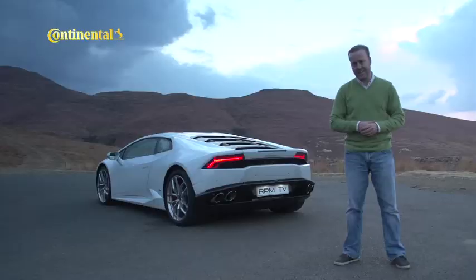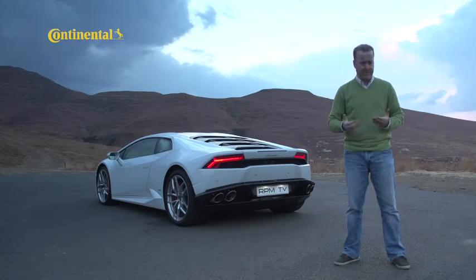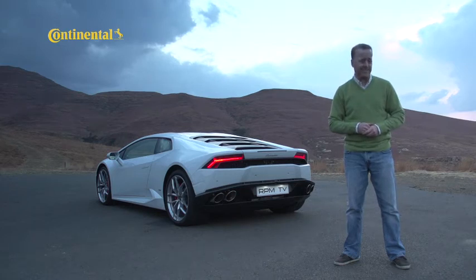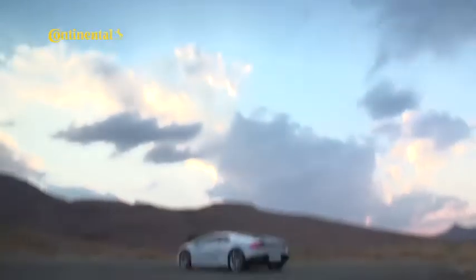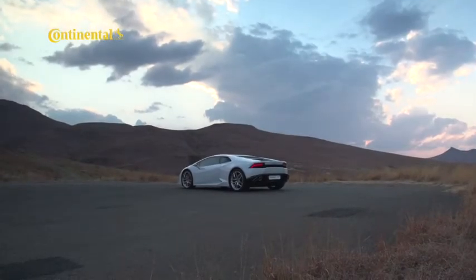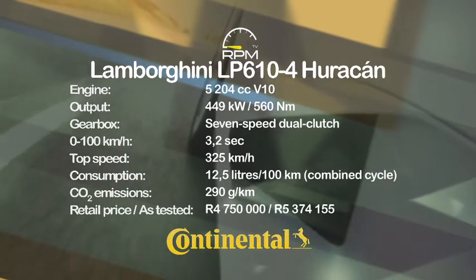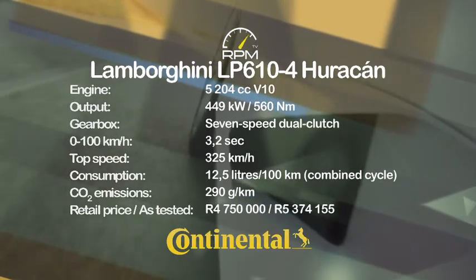The Lamborghini Huracan is the successor to the Gallardo, but it's not just a moderate reinvention of the modern classic. Lamborghini didn't take the best bits of the old car and just put them into something new. True, they do have a lot in common, but the Huracan is a very different car — prettier, more powerful, more technically advanced, much easier to use, and yet still a true Lamborghini and an incredible car to drive. A lot of credit goes to Lamborghini's V10 motor, but the all-wheel drive grip and incredible stability are just as impressive.